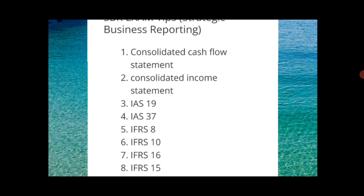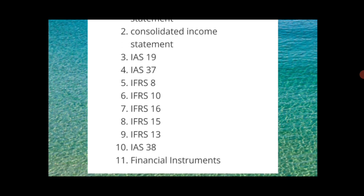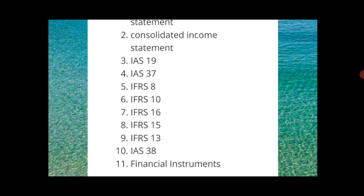You have to review exam questions and check that your answers match the answer plan and marking scheme. It's not enough just to write the answer — you have to see where you are lacking or giving too much emphasis. If a part is worth three marks and you are putting ten minutes on it, that is not required. IFRS 13, IAS 38, and financial instruments are also expected — financial instruments are always tested for four, five, or six marks, and sometimes a written part is also asked.